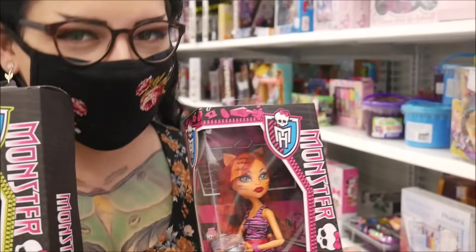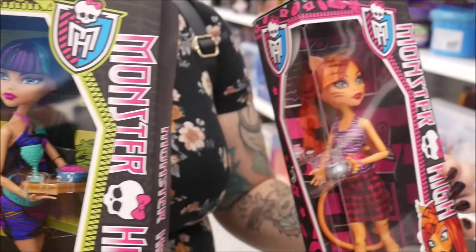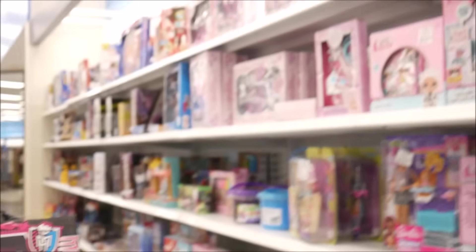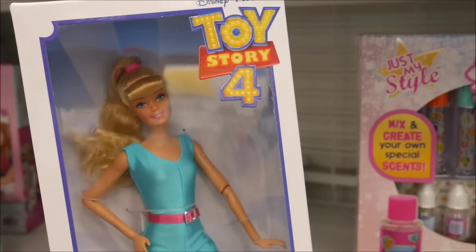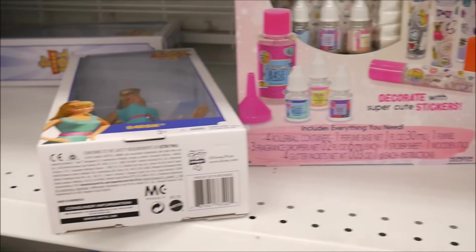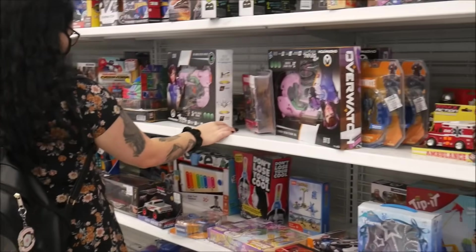We have Toralei from Coffin Bean and Cleo from the Creepateria — this is exciting! $6, you guys! This is like better than Monster High days because they're cheaper. They also have a ton of Toy Story 4 Barbie for $9.99, even cheaper than Target. I'm excited, we're still looking.